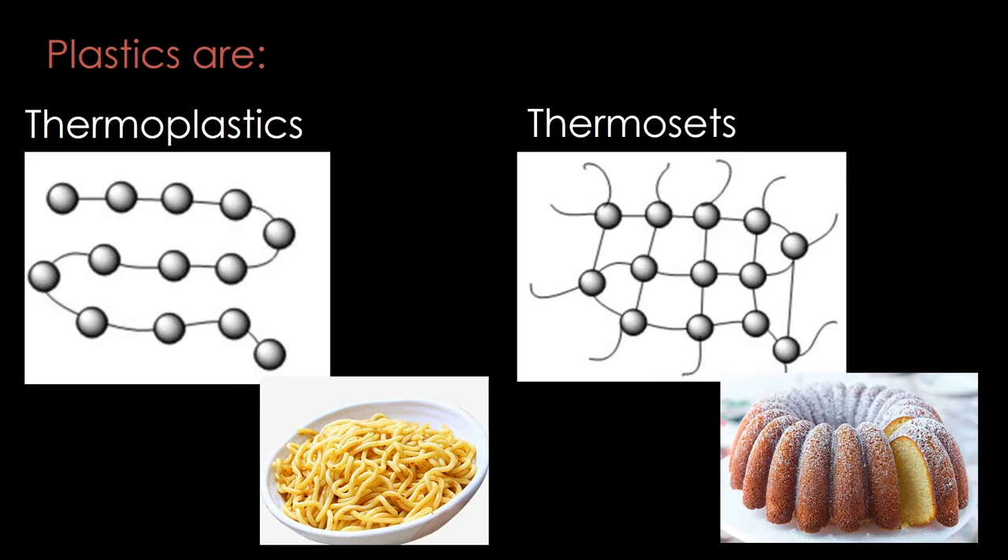Thermosets, on the other hand, behave more like cake. They start out as a liquid mixture, are poured into a mold, and then cure into a solid. The resulting solid will not melt when heated. Here, the long polymer chains are all interconnected with crosslinks. When heat is applied, the crosslinks hold all the molecules in place and the material remains solid. The crosslinks also mean that thermosets are hard to dissolve with solvents — we think of thermosets as being quite chemically resistant. Common thermosets include polyester resin in fiberglass, epoxy, and silicone rubber.